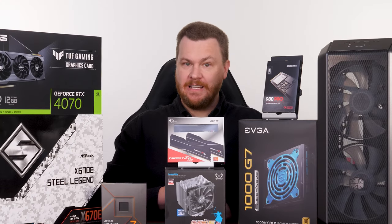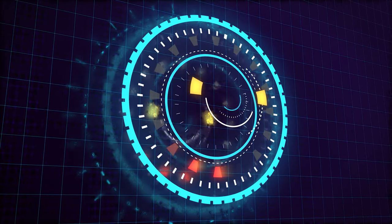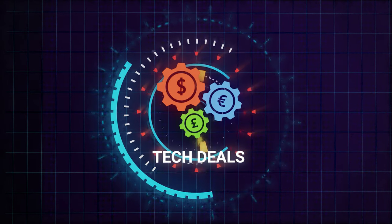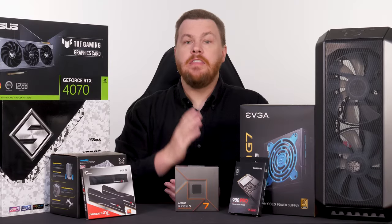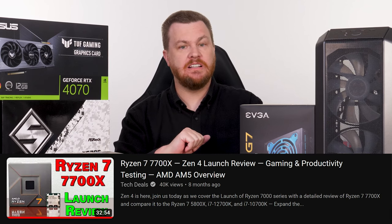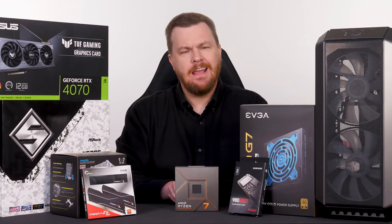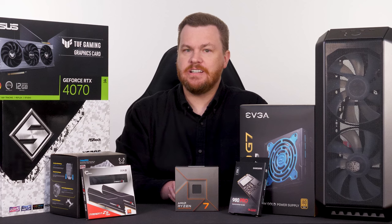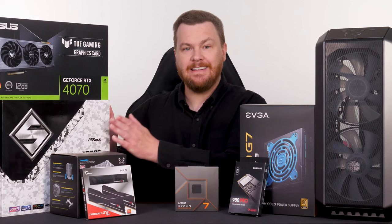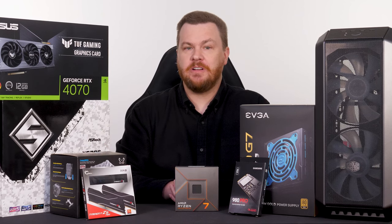Without further ado, please grab a drink, grab a snack, and let's get into it. This video is not a review of the CPU itself — we have done a launch review on it, which will be linked in the video description below. The TLDR version is that if you're looking for solid gaming performance today while having room to upgrade in the future without having to change your motherboard, then Zen 4 should be on your shopping list.